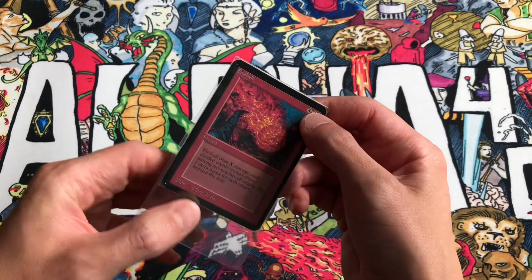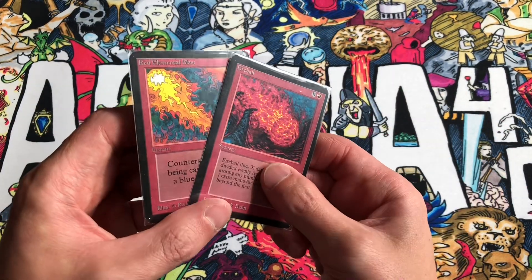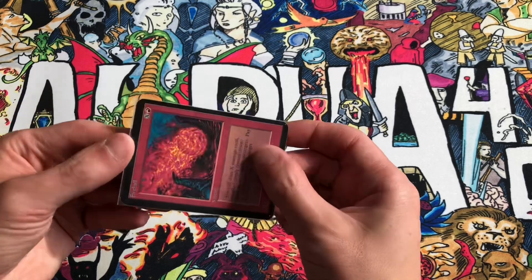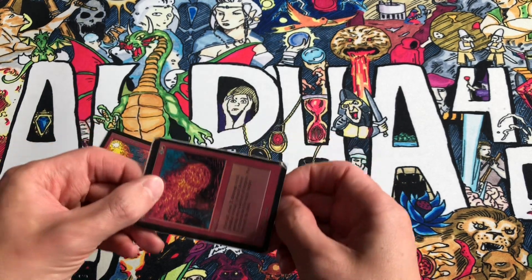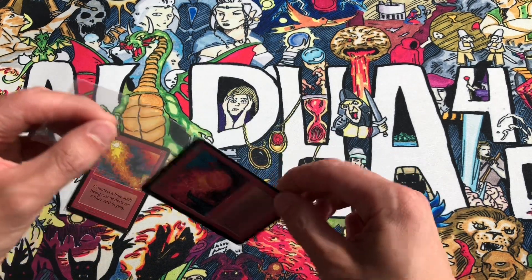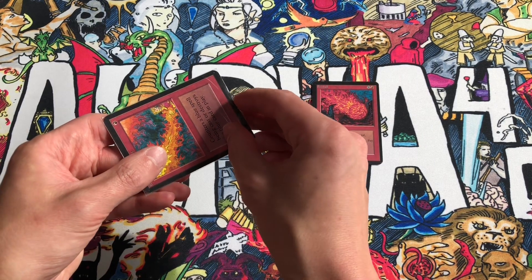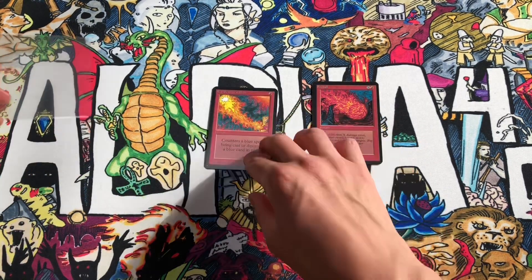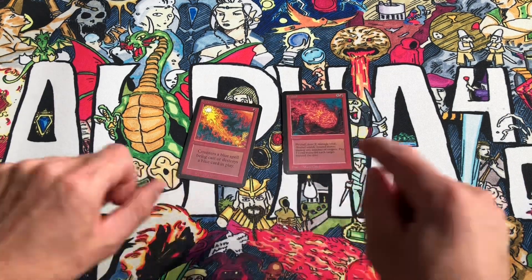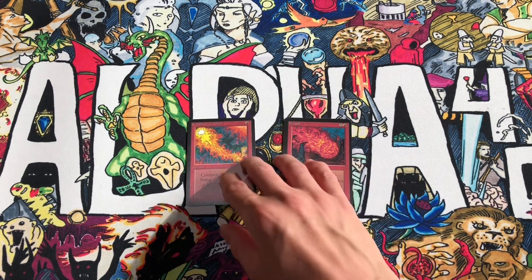We're collecting Alpha Fireballs for our blue-red deck and shifting more towards the red side. These are two cards we'll definitely need for the deck. We may not need the Red Elemental Blast since I recently picked up a PSA 10, meaning I can sell the PSA 9. I'll put the link to the PSA 10 opening video in the description.